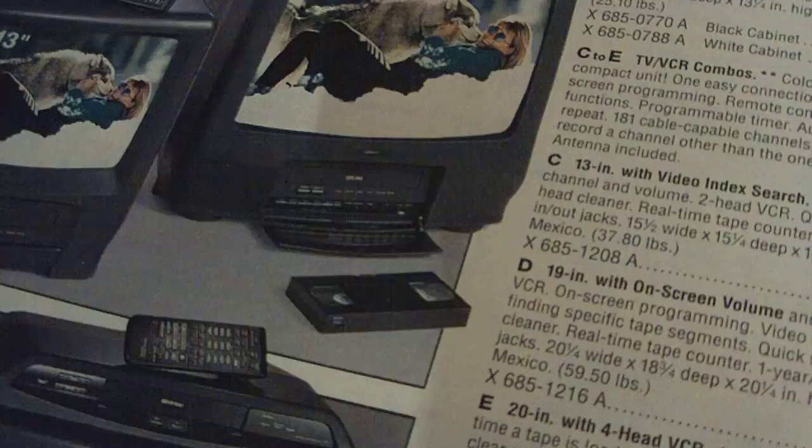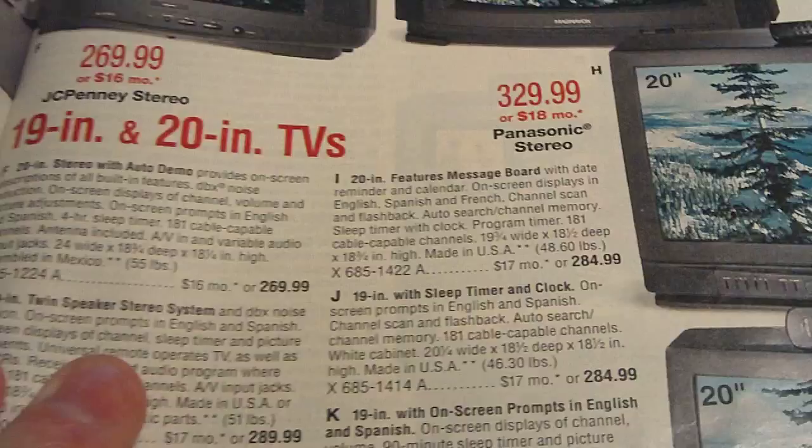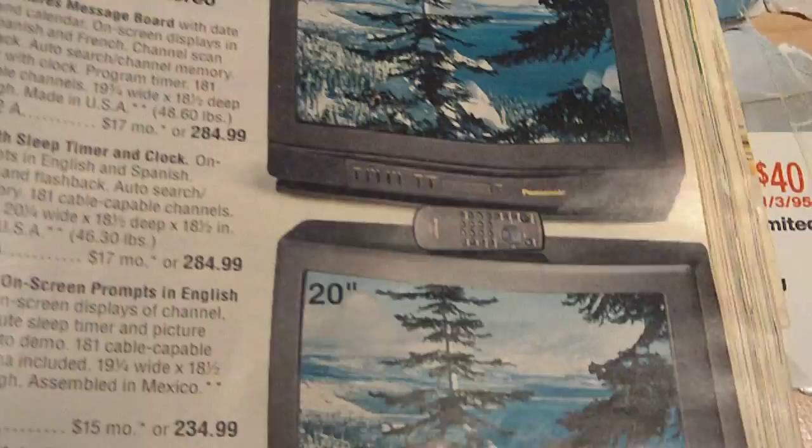But if you have a vintage computer and a vintage daisy wheel printer, you can find a use for it. And the old CRT televisions — the small kitchen-style ones, TV and VCR combos, small screen TVs at 20 inches — some Sharps, Panasonics, Magnavox, JCPenney.